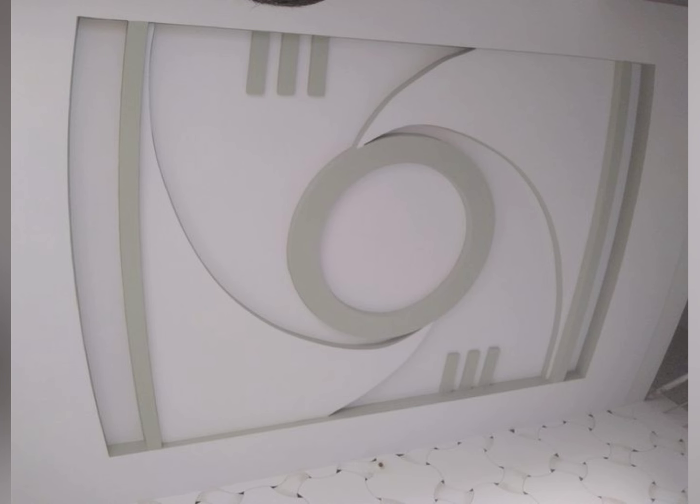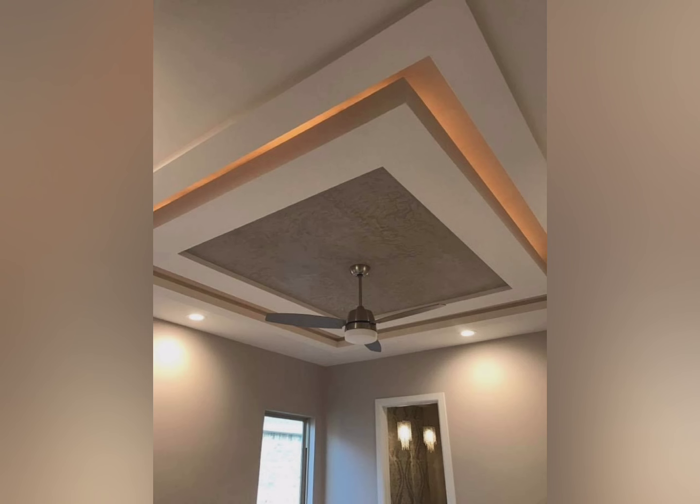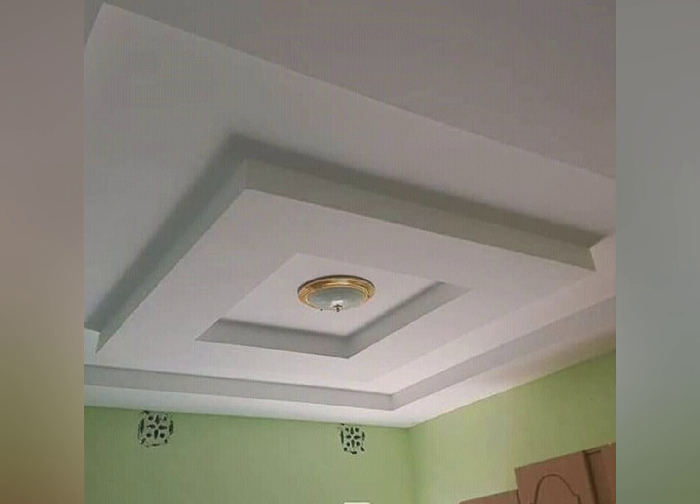Gypsum boards provide a smooth and seamless finish, enhancing the overall look of the room. Gypsum false ceilings also offer customizable designs — they can be molded into various shapes, designs and patterns, adding an artistic element to the room.